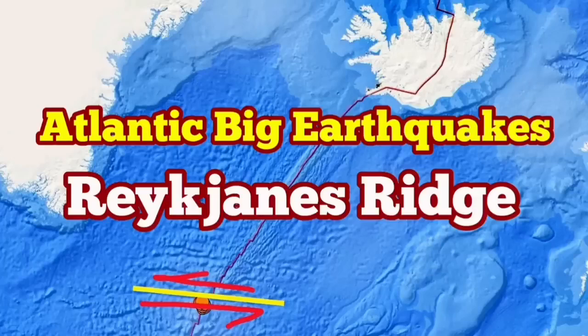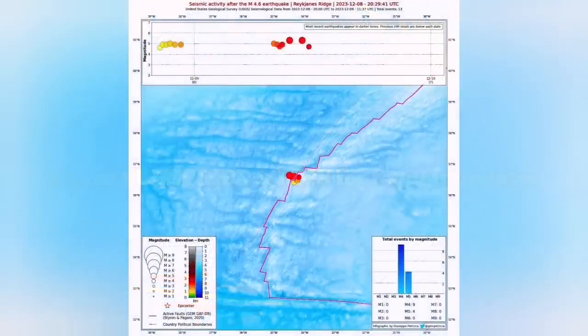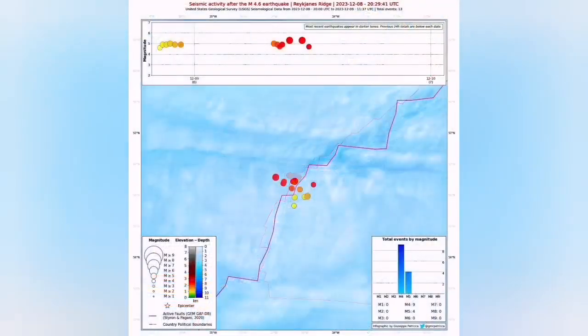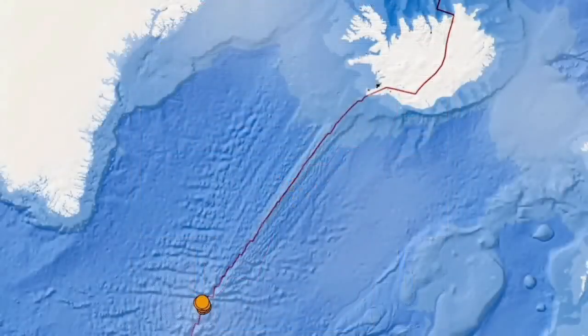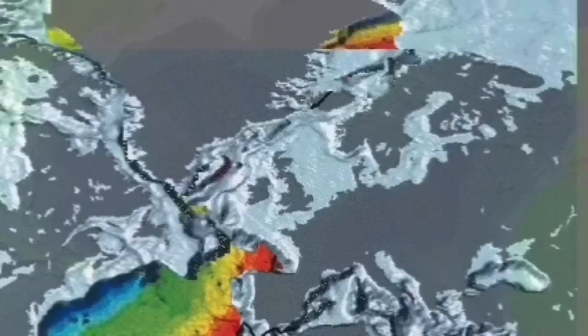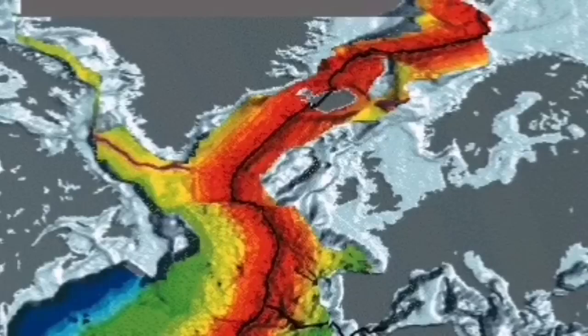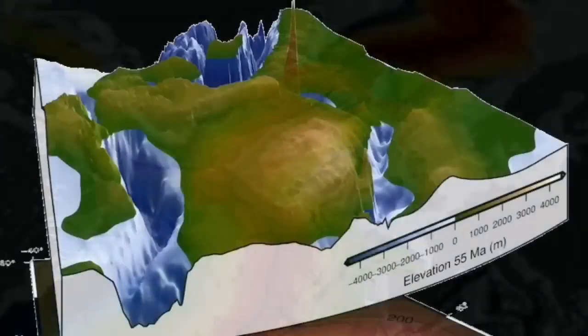We have several big earthquakes in the Atlantic Ocean in what is called the Reykjanes Ridge, which is an underwater ridge created when the mid-Atlantic region split Eurasia from North America. The extension of this ridge when it comes to the surface is called the Reykjanes Peninsula, and you can see to the left we have North America and to the right is Eurasia.